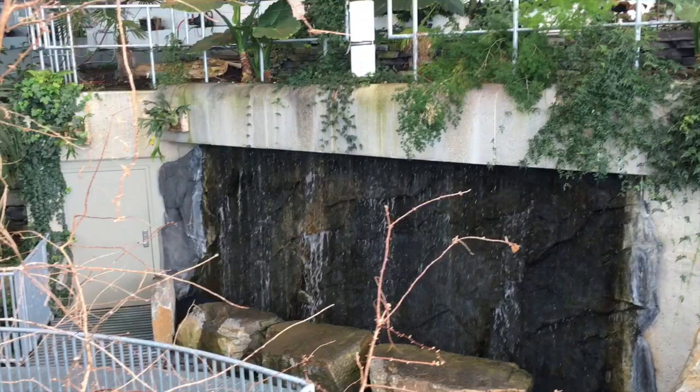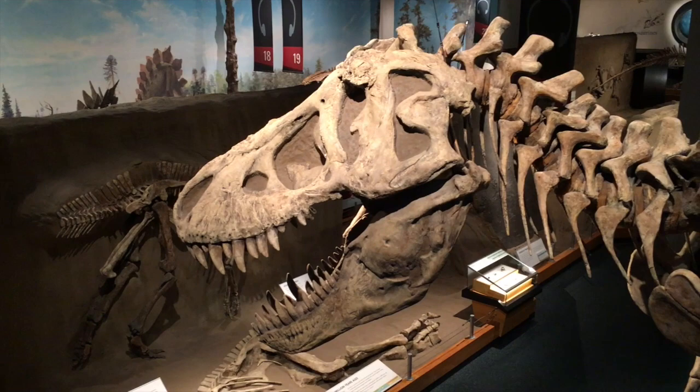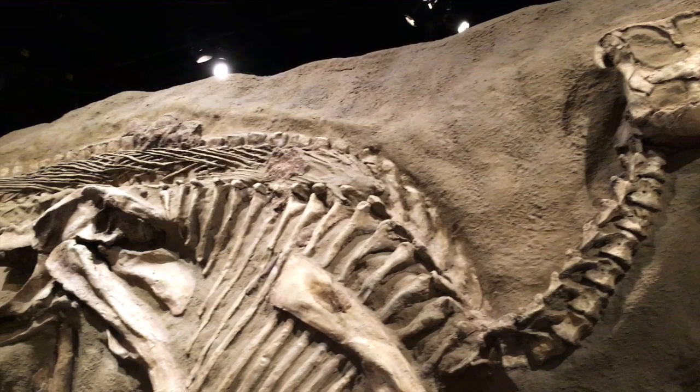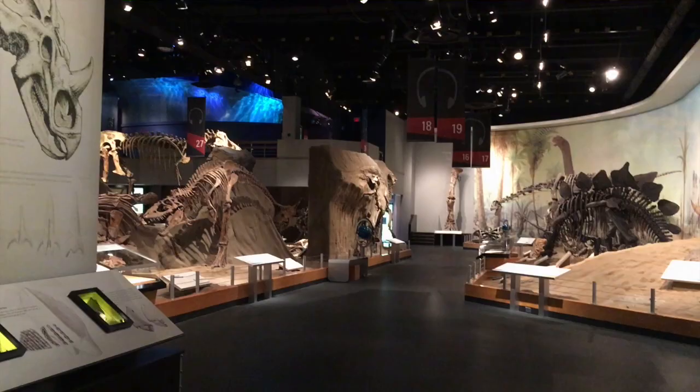Directly after the Cretaceous Gardens lies Dinosaur Hall, a cavernous space filled with the Tyrells' most famous specimens. The big exhibition room has tons of dinosaurs to see. They're everywhere.